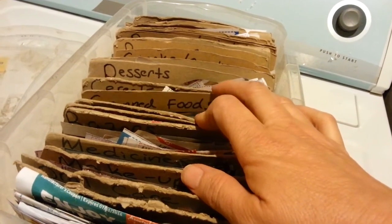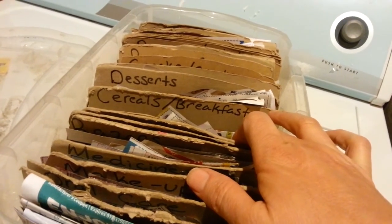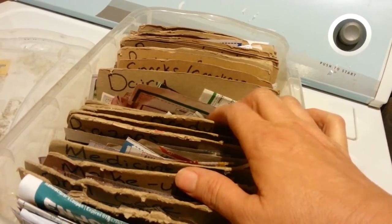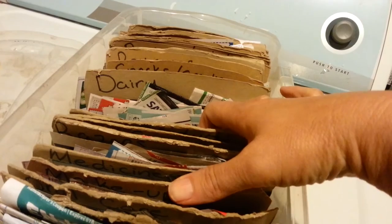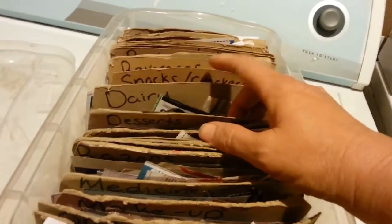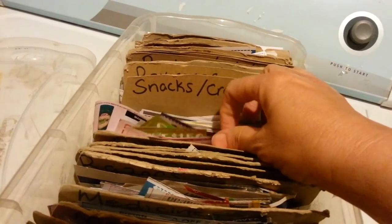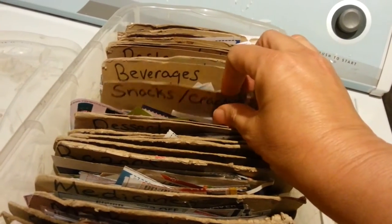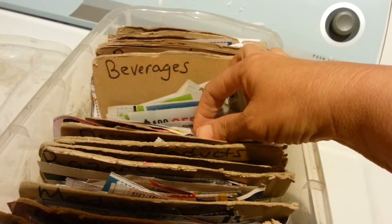I have canned foods; cereal slash breakfast, which includes breakfast bars, pancake syrup, and things like that; desserts, which includes gums, candies, cake mixes, and mints. And like Brookside granola bar things — that kind of stuff. Dairy: cheeses, yogurts, real California milk coupons, things like that. Snacks and crackers is crackers and pistachios and chips and things like that.